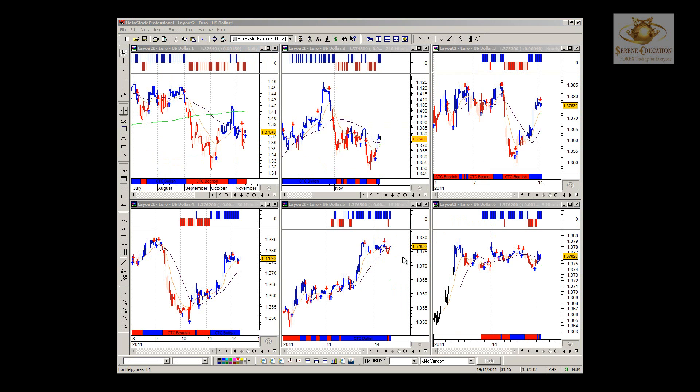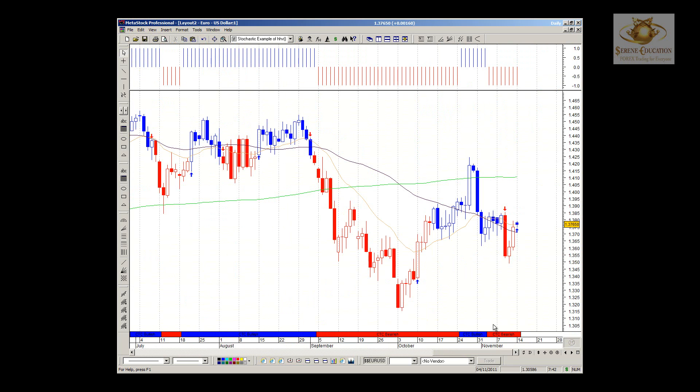Good morning everybody, it's Chris here from Communication with the Four Majors. In this update for the 14th of November 2011, we're going to be looking at the four majors starting with the EUR/USD on our CTC strategy template for six time frames, going over the daily first to see what's been happening.